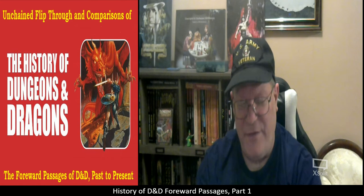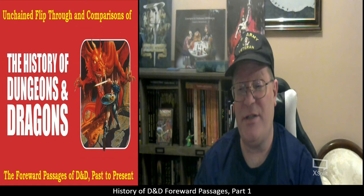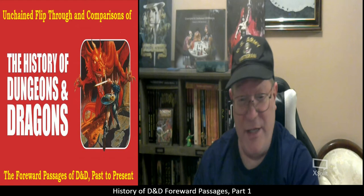Once 1979 rolls around and Advanced Dungeons & Dragons is released, the basic box sets continue on a parallel path alongside it. There is a split at this point. I'm going to continue with the next two editions of Dungeons & Dragons box sets, and then in the next video we'll take a look at Advanced Dungeons & Dragons and compare its forward with the Holmes edition forward, since that's the timeline where the split takes place.